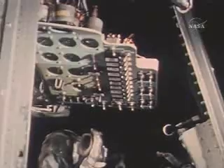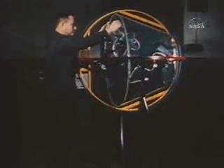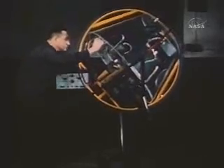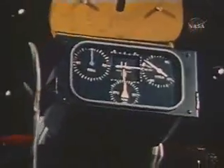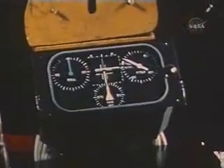Using the manual control system's hand controller, proficiency was gained in the use of this attitude control trainer. The three-axis attitude simulations observed on this indicator familiarized the astronauts with flight roll, pitch, and yaw recognition.